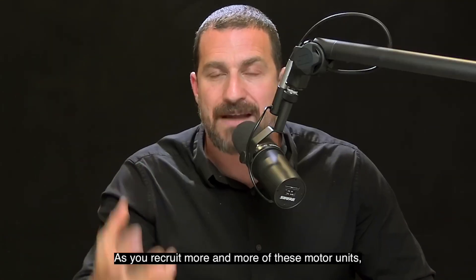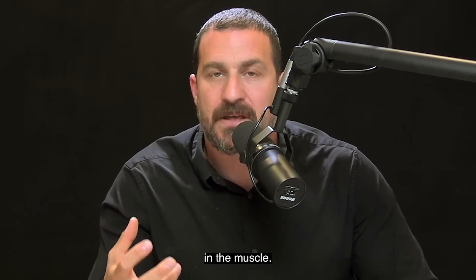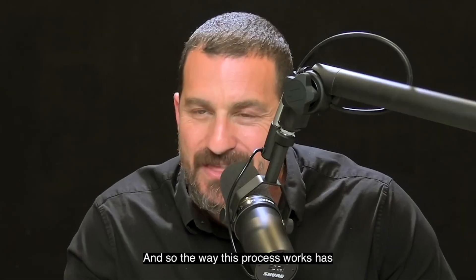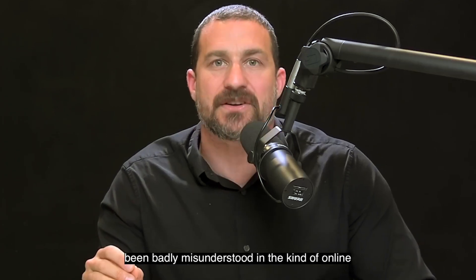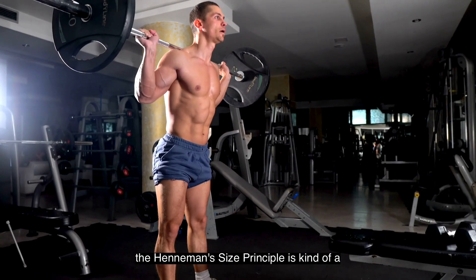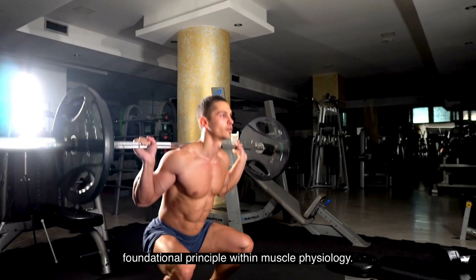As you recruit more and more of these motor units — these connections between lower motor neurons and muscle — that's when you start to get changes in the muscle. That's when you open the gate for the potential for the muscles to get stronger and to get larger. This process has been badly misunderstood in the online literature of weight training and bodybuilding, even in sports physiology.